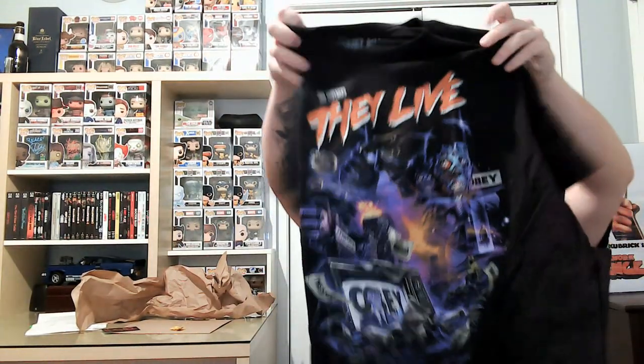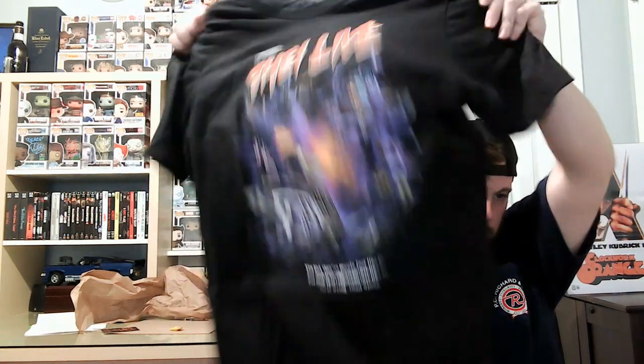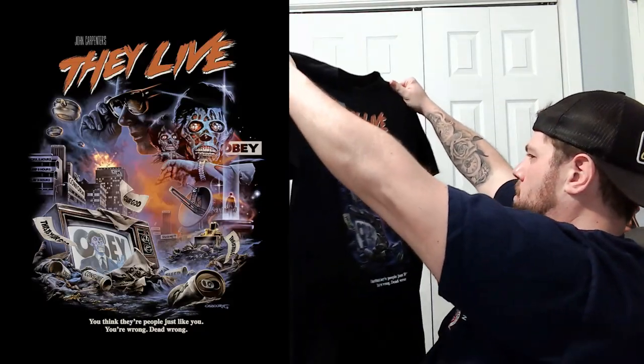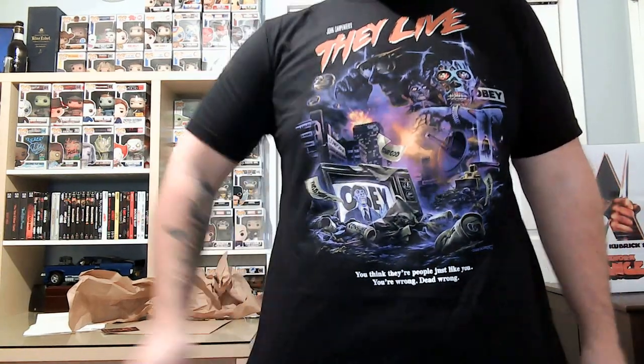So first shirt — this is They Live. Oh, this is nice. I like this a lot. I knew I was going to like it before I got it because I knew what I was getting. This is not like the usual mystery box. I'm going to try this one on. This is nice. I like it. Not too bad.